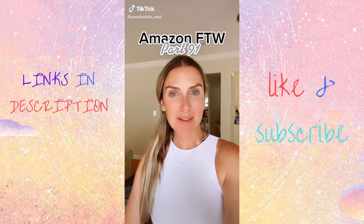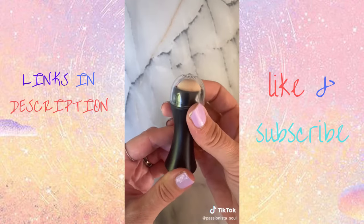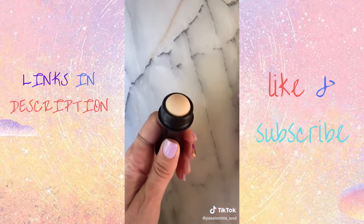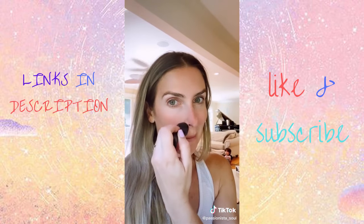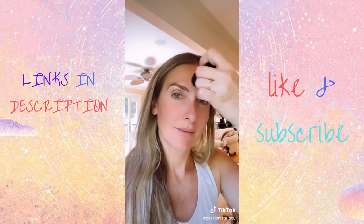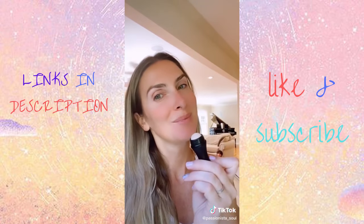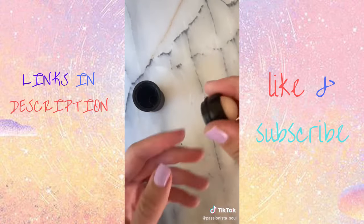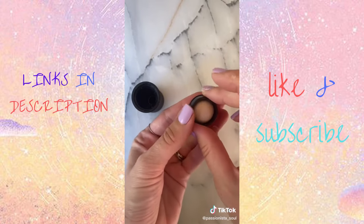Amazon for the win, part 91. With over 18,000 reviews, this oil-absorbing roller helps mattify your skin and soak up excess oils. Forget blotting papers, which create a ton of trash — this roller is made from pure volcanic stone and is washable and reusable. I use it on my T-zone where I tend to get oily, and it immediately soaks up all the excess oil. Just rinse with water and soap, let it dry overnight, and use it over and over again.